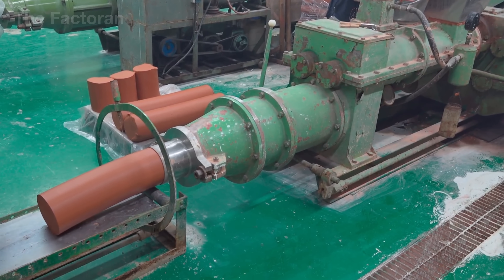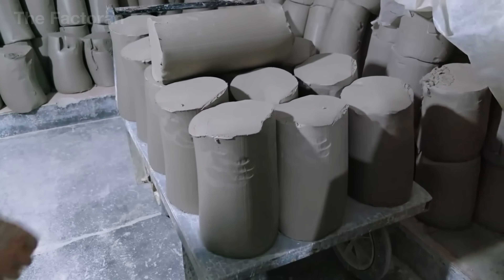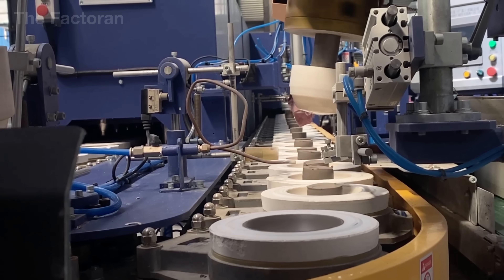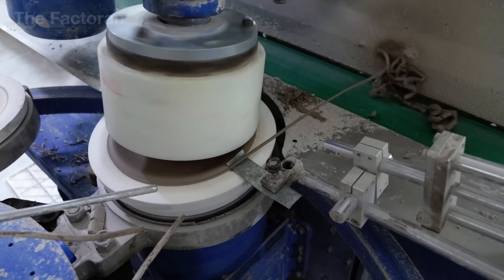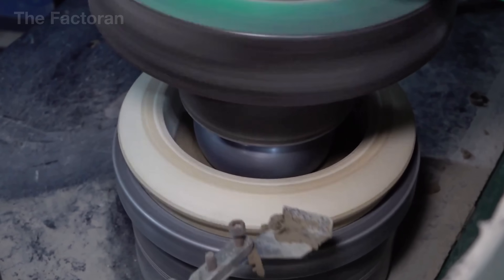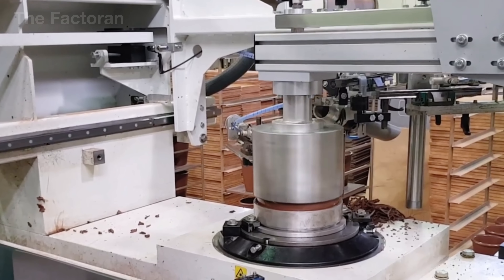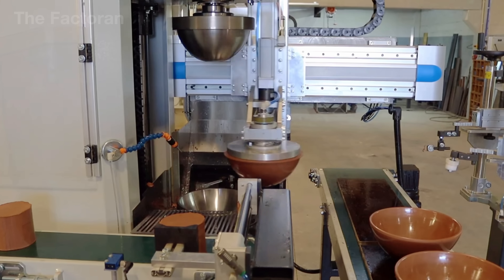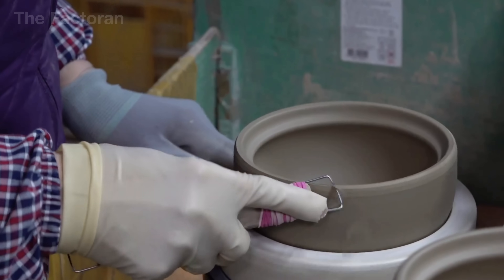After the raw materials are ground, blended, and reach the right plasticity, the forming stage begins. In factories producing household items such as bowls, plates, and dishes, the jiggering technique is most commonly used — combining a rotating plaster mold with a thin, pre-shaped metal blade. As the mold spins steadily, the operator places a lump of soft clay in the center, and the blade presses and trims around it as it rotates, gradually shaping the walls and interior. The process takes only a few dozen seconds but requires high precision: rotation speed, blade pressure, and clay moisture must all be carefully adjusted to ensure consistent thickness and curvature across large-scale production.